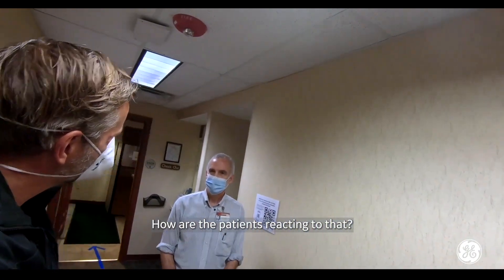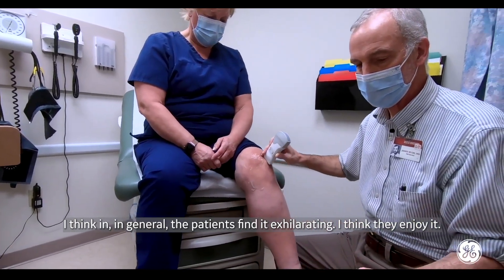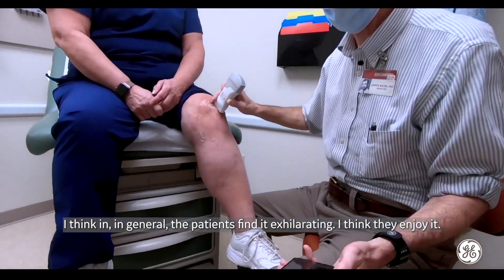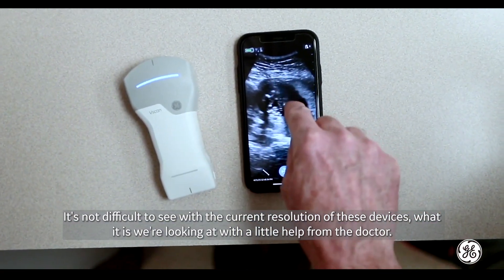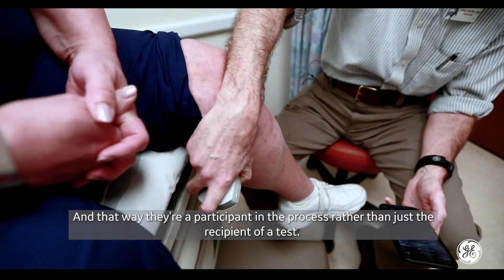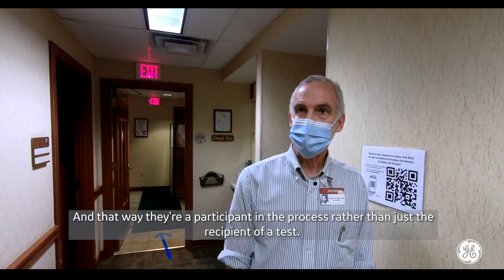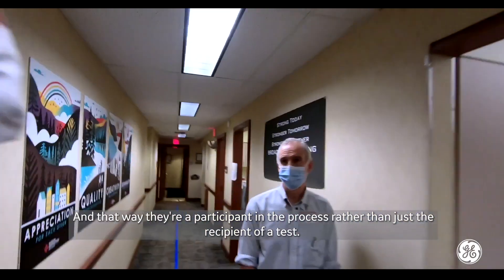As for how patients are reacting, in general they find it exhilarating — they enjoy it. It's not difficult to see with the current resolution of these devices what it is we're looking at, with little help from the doctor. That way they're a participant in the process rather than just the recipient of a test.